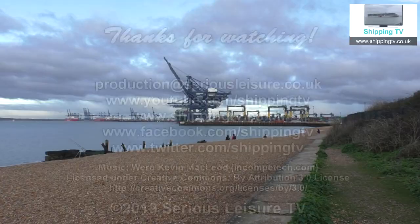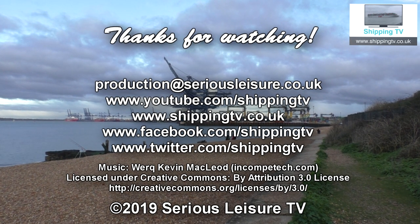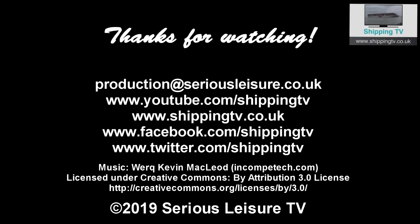Contact us via our Facebook page, via Twitter, via YouTube, via email — lots of places to go to check it out. I'm Chris. This is Shipping TV. I will see you soon. Bye.